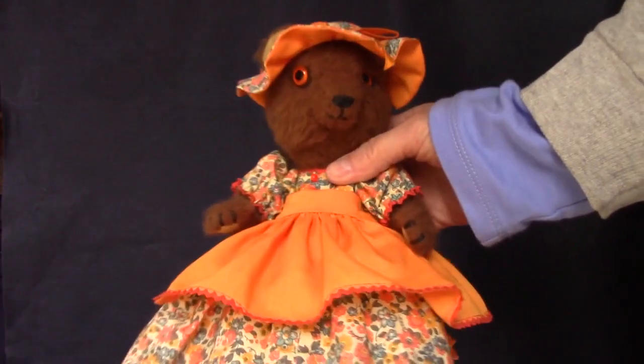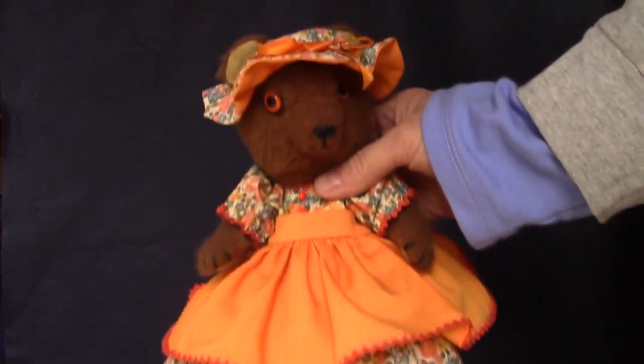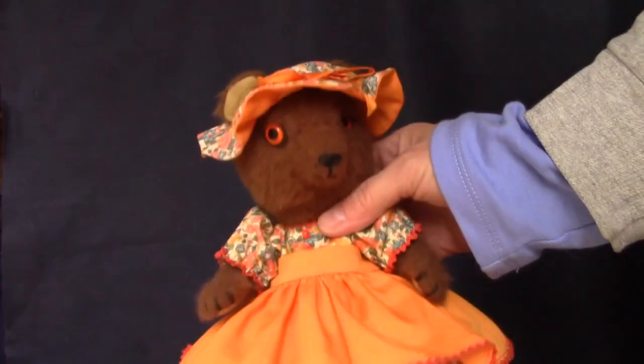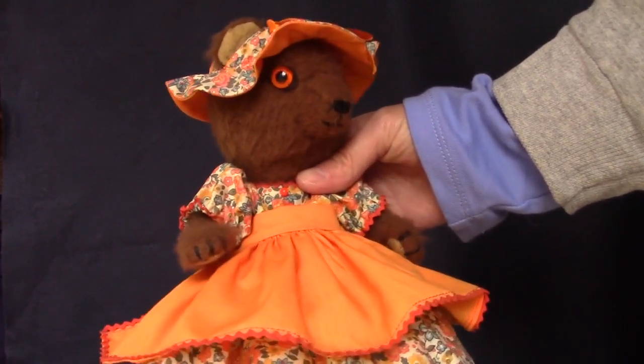I resisted collecting teddy bears for a long time, but now I seem to be accumulating them. This is a handmade vintage bear — I don't know who made her, but I like the fact that her orange dress matches her orange eyes. She's got a very cute face with a little bit of a snout. I love her.